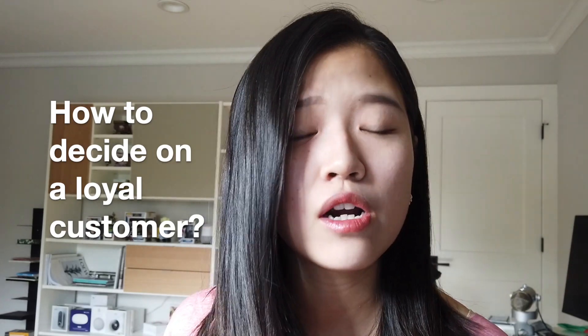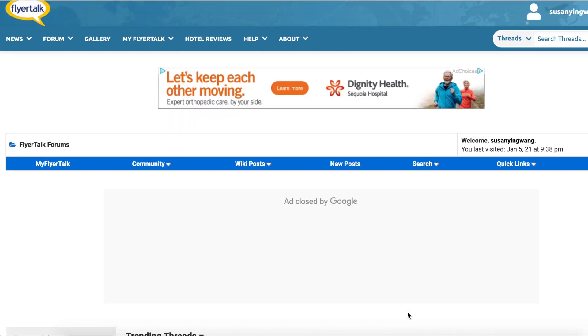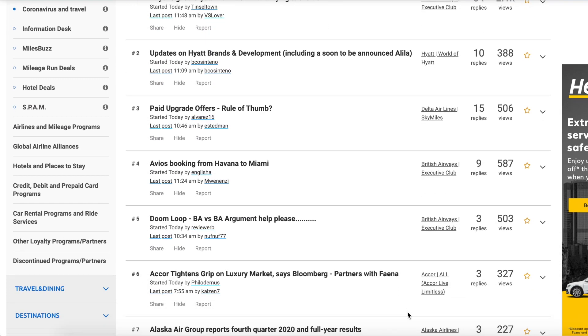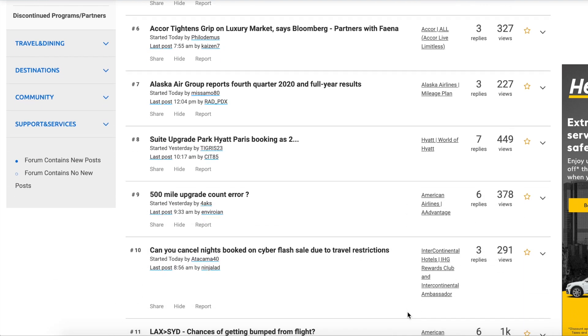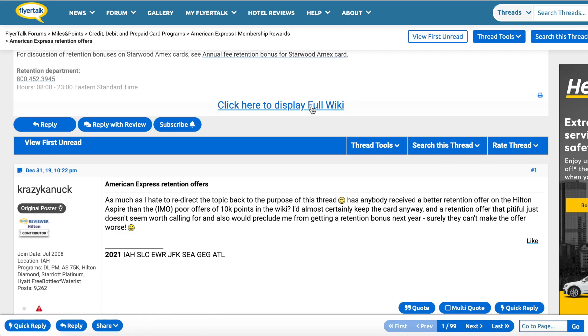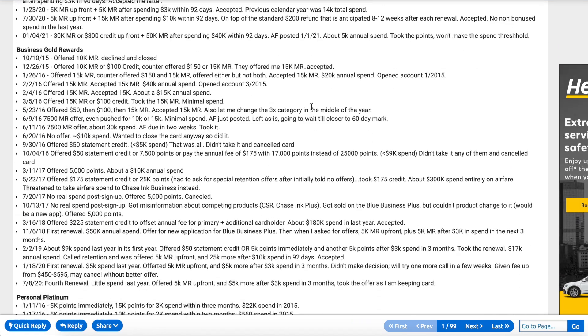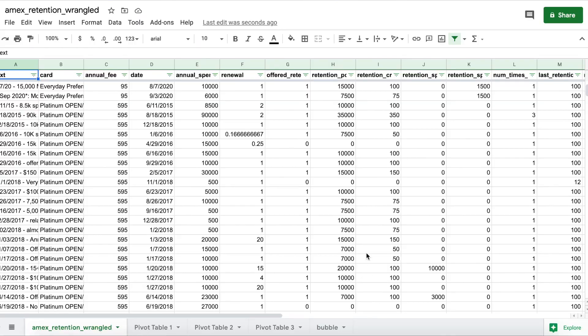Now that you understand what retention offers are and why companies are eager to give you them, the next question is: how does the company decide whether you are a loyal customer, and what factors go into their willingness to give you a retention offer? To understand this better, I decided to collect over 400 data points from a website called FlyerTalk. For those of you who are not familiar, FlyerTalk is a forum where users post their experiences around credit cards and loyalty programs — specifically there's a section around the results of their retention offers.